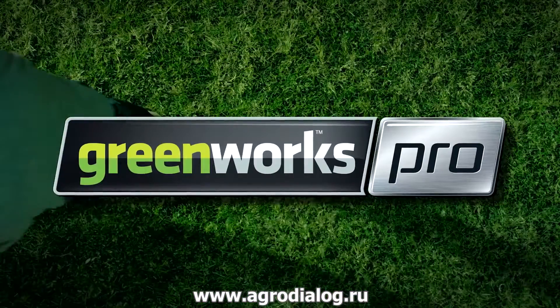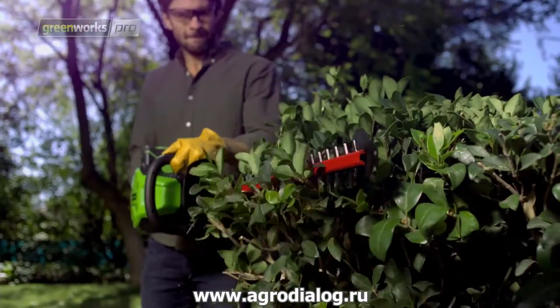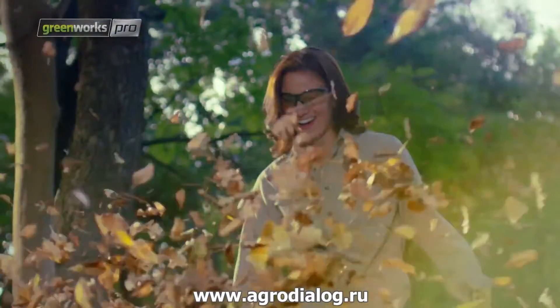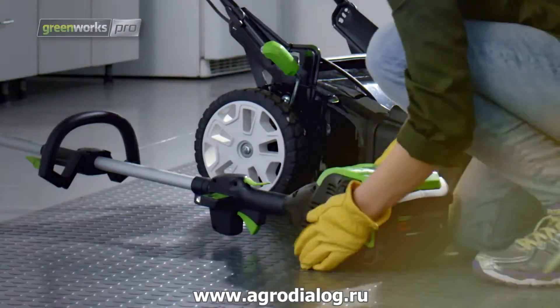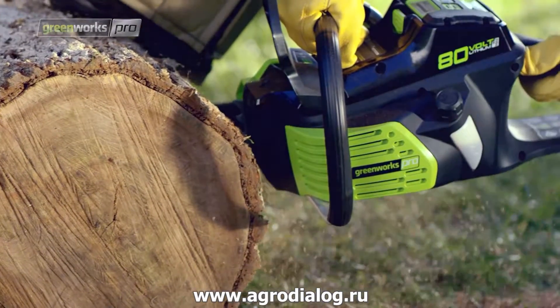Greenworks Pro is the ultimate battery-powered outdoor equipment. The powerful 80-volt lithium-ion battery and revolutionary brushless motor technology provide true gas performance.